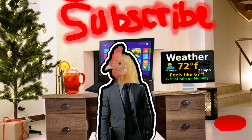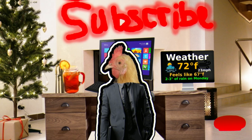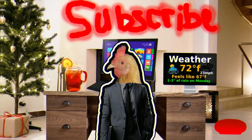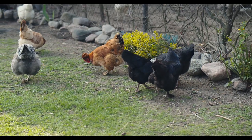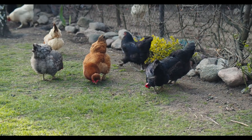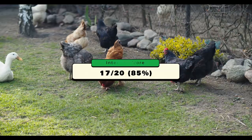As for intellect with Easter Eggers, they are very simple chickens that just do what they have to do on a daily basis. For the most part they're very smart, but then they can be the biggest imbeciles you've ever seen. For all those reasons — including being a moron — their intellect score is 17 out of 20.